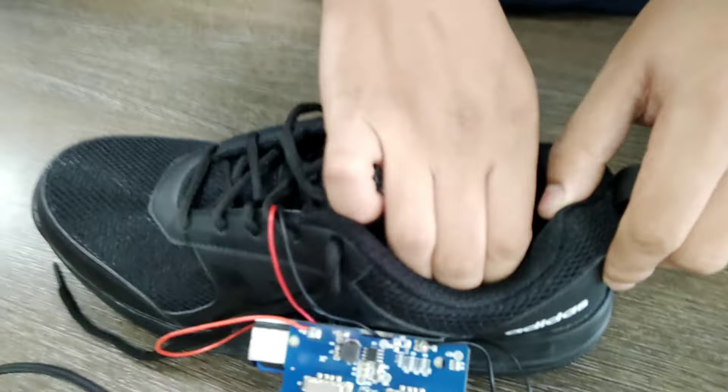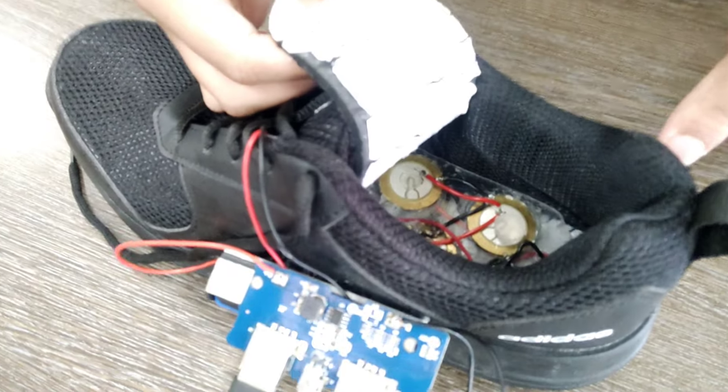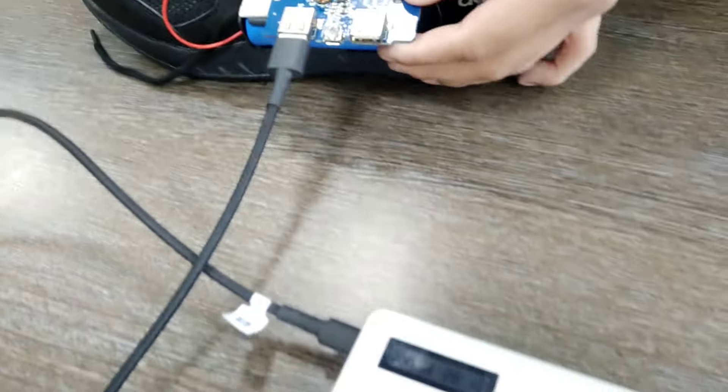Now that we have looked at the problem, let us see the solution. Some specific internal parts are incorporated into the shoe for power generation and accessibility. Every movement caused by the shoe during walking or running generates power.